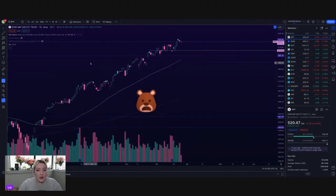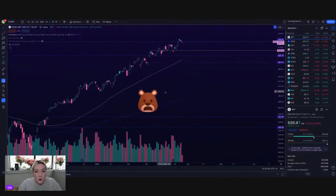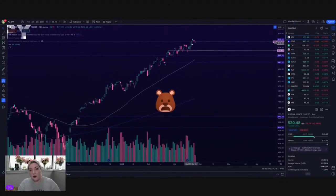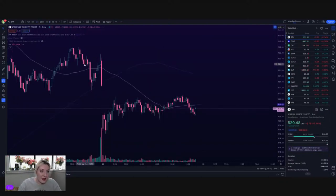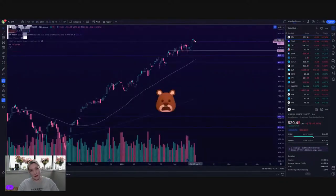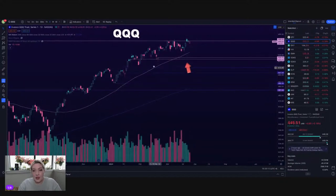Looking at SPY on the daily chart. We do have kind of a weird little teeny tiny candle here, walking ourselves right back down to the top of what was Wednesday's giant hollow green candle, where we did break up to that 520 area. Low of the day today: 519.61. High of the day: 520.95. It has been flat, boring, teeny tiny — a weird looking candle to the point where my TradingView doesn't even want to load it properly. So that's the kind of day we're having.